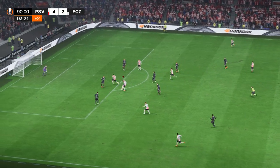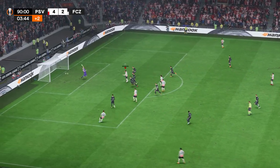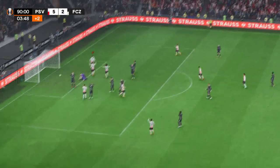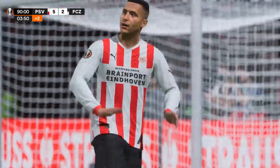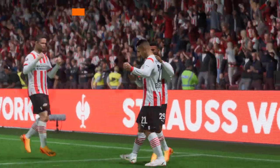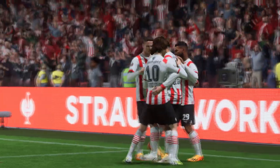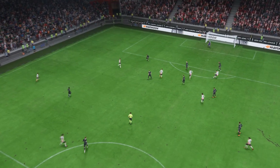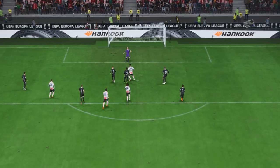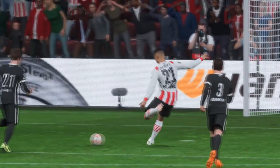Hazard — will he finish? And there it is! That will put the seal on victory if there were any lingering doubts. Here's the goal again: it's a really nice ball to put him through, the vision to set up the chance is outstanding, and it makes the striker's job so easy. All he has to do is make the right connection. It's a lovely goal.